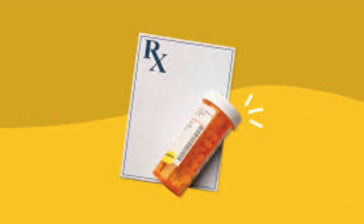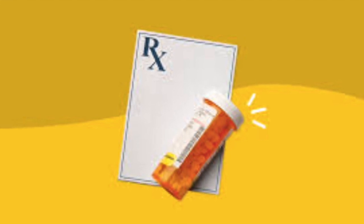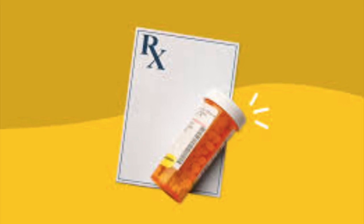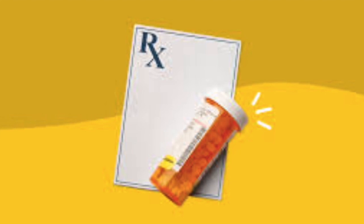Cough. A persistent dry cough is a common side effect of lisinopril. It usually occurs within the first few months of starting the medication and typically resolves when the medication is discontinued. Headache.